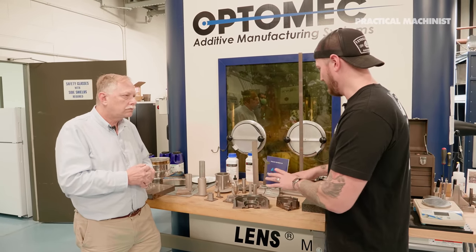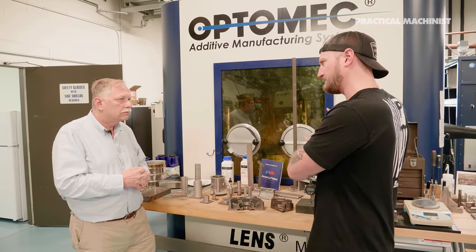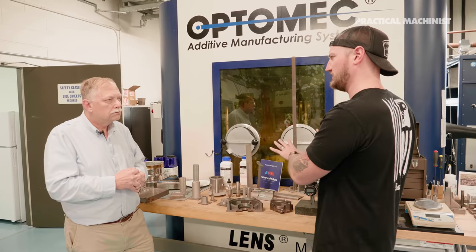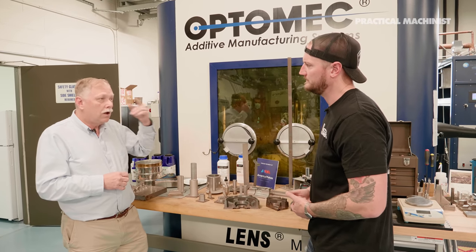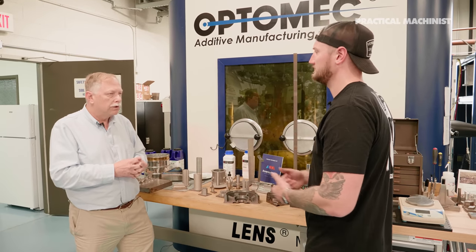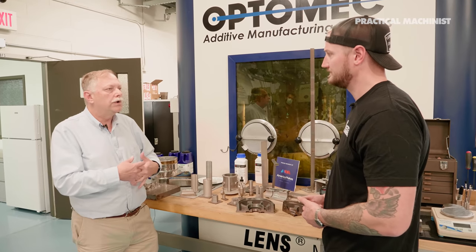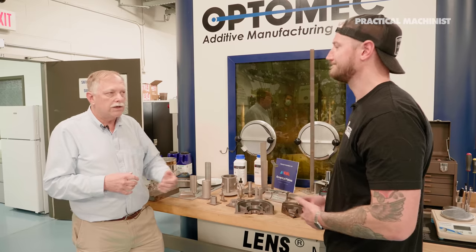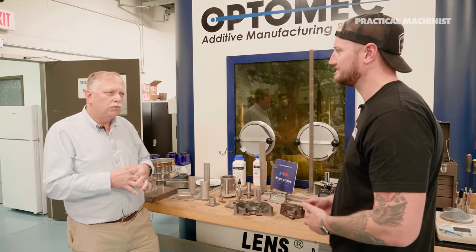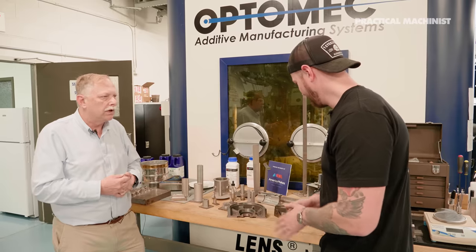What industries are getting on board with this size of part? Right now, for this particular application, probably a lot of aerospace. Shipbuilding is coming on board with additive, and oil and gas as well. It's a little big for medical. But what we're really seeing a lot of people explore is the repair process aspect of it.